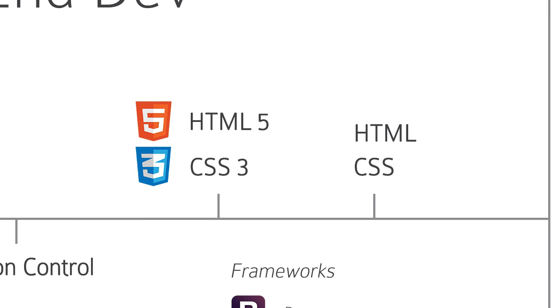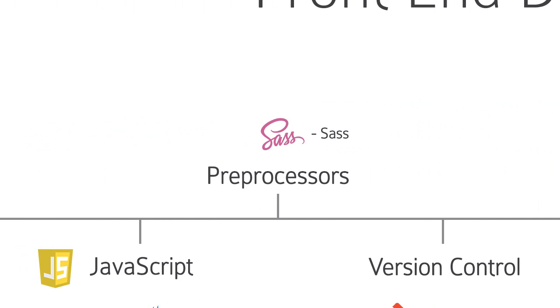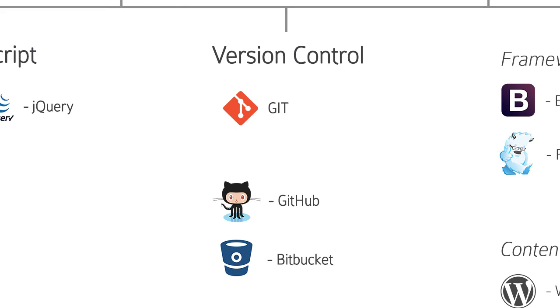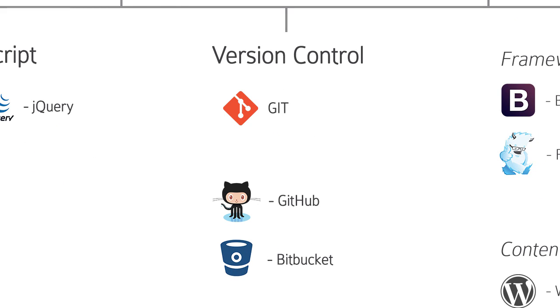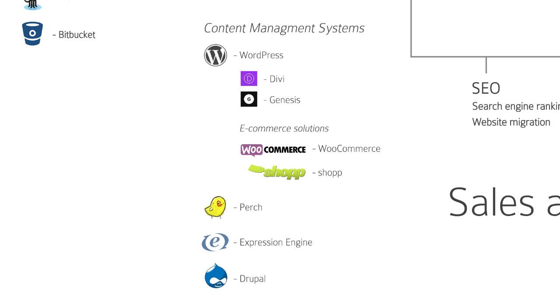It doesn't take a long time to learn them, but it takes a lifetime to master them. Learn Sass, learn version control, specifically Git. You don't have to master JavaScript if you know that your strength lies in design. You can get by with jQuery, you can even build e-commerce sites, social networking sites, by leveraging the power of a CMS, and there are many.